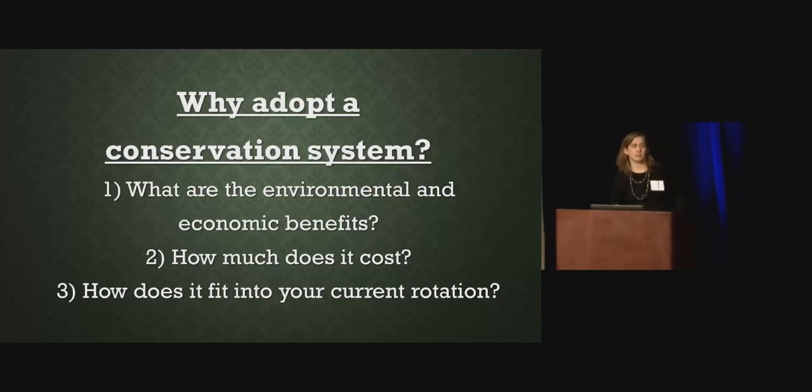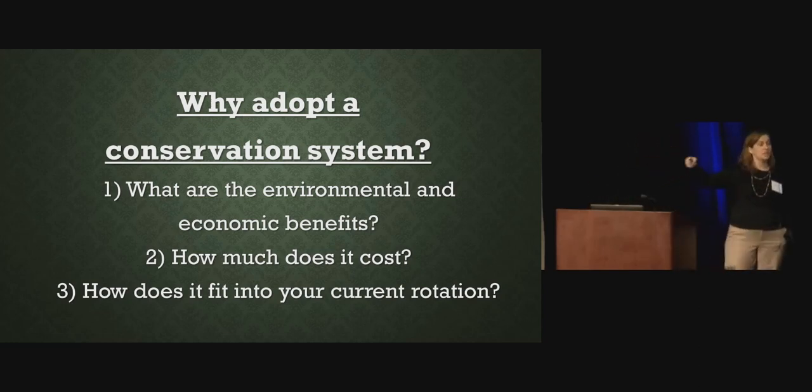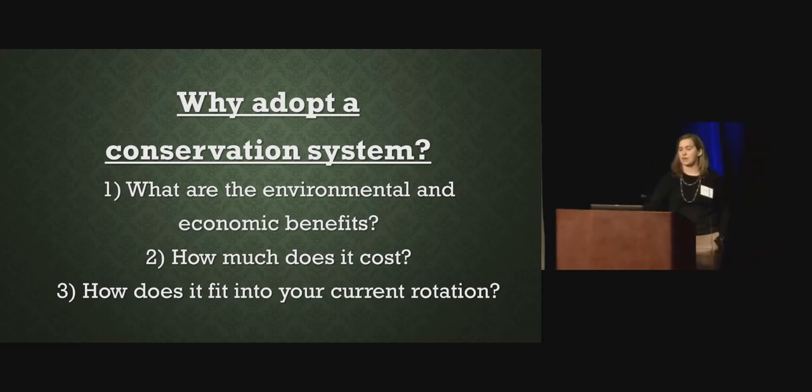So why adopt a conservation system? In my prior life — I have something in common with David — I worked for NRCS for seven years. One of the things we talked about was how do we get people to adopt conservation, and sometimes it can be very difficult. A lot of the benefits we receive from conservation are not recognized right now — not in the short term. They're long-term benefits. You may have to wait a few years before you actually see the benefit. I'm going to talk about the environmental benefits, the economic benefits, how much it costs, and how it fits into your current rotation.